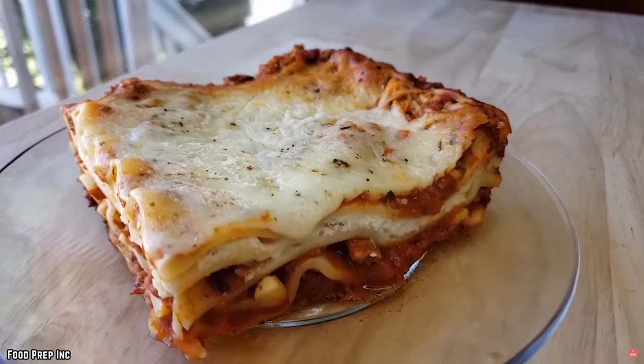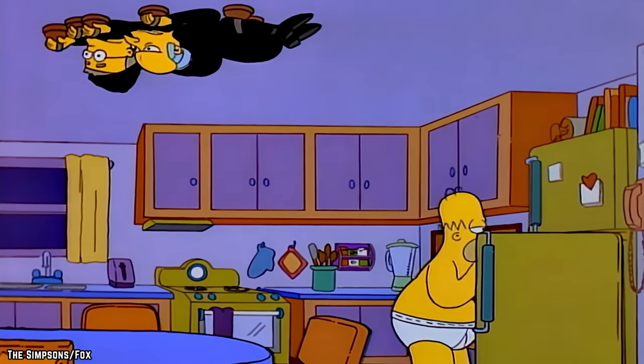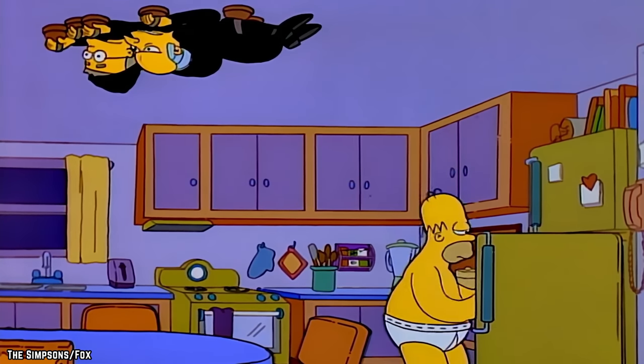So if you're feeling a little run down after work and aren't quite sure what you'll be having for dinner, consider giving one of Kirkland Signature's pre-made meals a try.